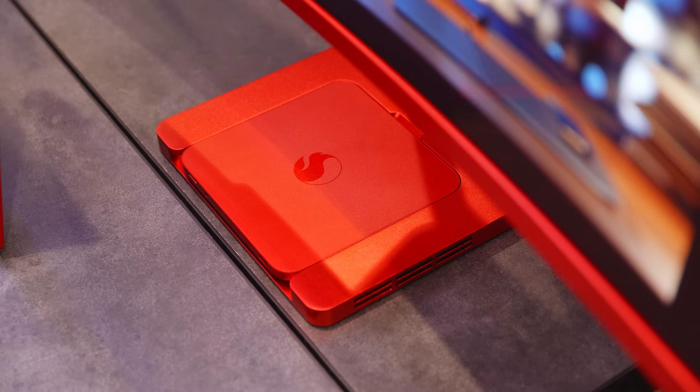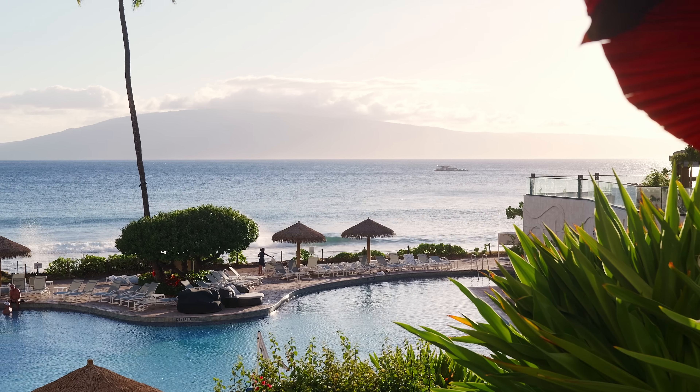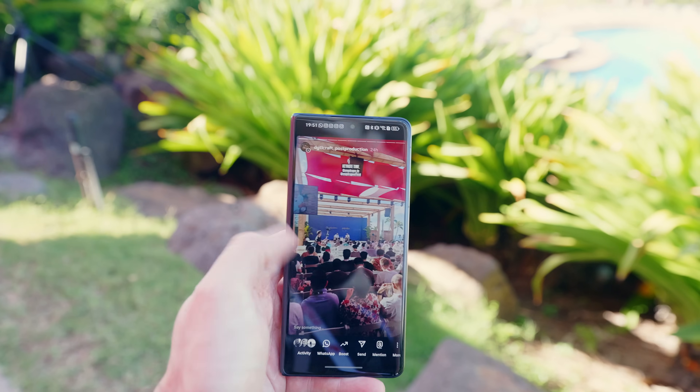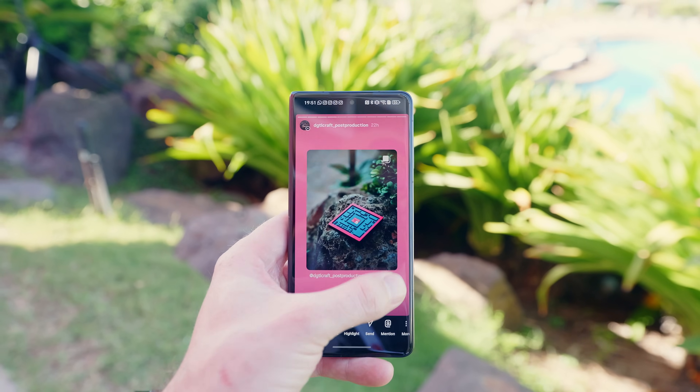I'm also working on another video with some initial performance impressions of the X2 Elite Extreme, so be sure to subscribe. And that's about it from Hawaii for now — for a more personal and behind-the-scenes look, check out my Instagram for lots more from my time here on Maui. As always, thanks a ton for watching. Please hit the like and subscribe button on your way out. My name is Alex, and I can't wait to see you all in the next one. Take care!